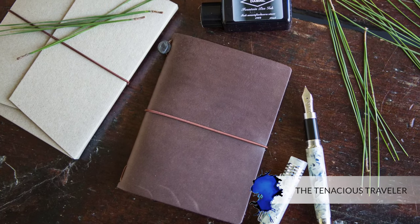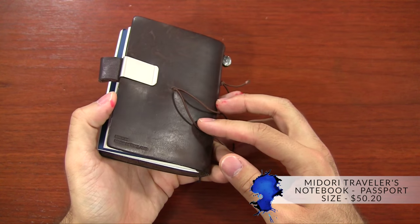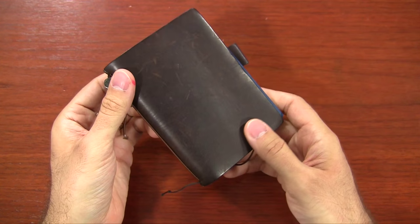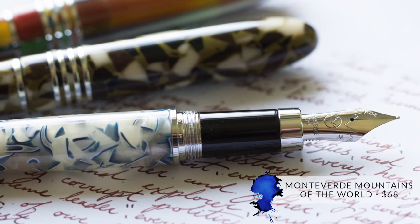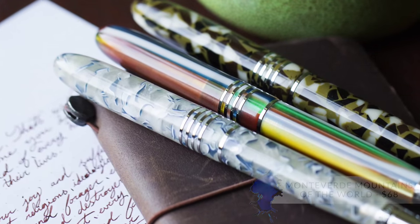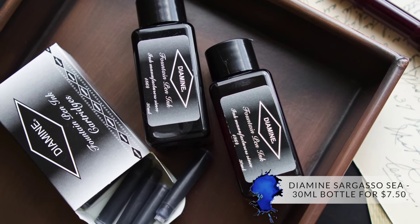If you have a travel junkie in your life — what I'd call the Tenacious Traveler — you should definitely consider the Midori Traveler's Notebook in passport size. It fits a passport perfectly and is a great place to stick train tickets and random notes for hostels and everything you'll need to reference on your journey. You can also check out the Monteverde Mountains of the World Fountain Pen, and the Diamine Sargasso Sea is a really beautiful blue ink to accompany it.